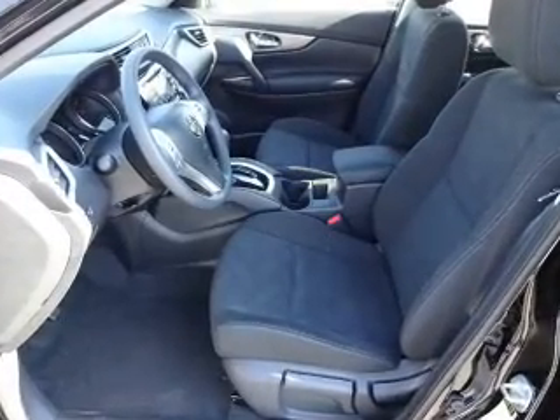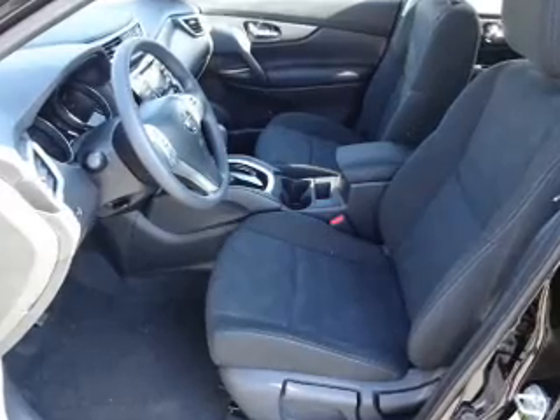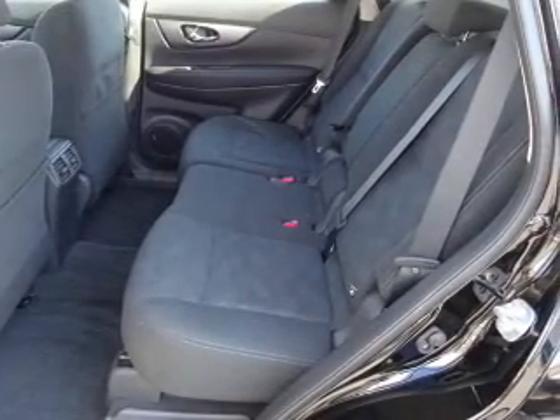Additional interior features include an adjustable tilt steering wheel, cruise control, a trip computer, power outlet, air conditioning, power door locks, power windows, and power steering.